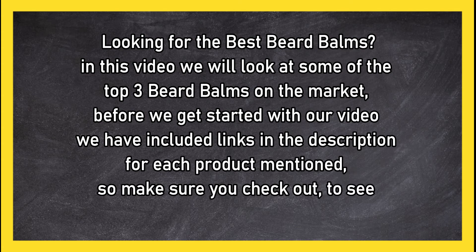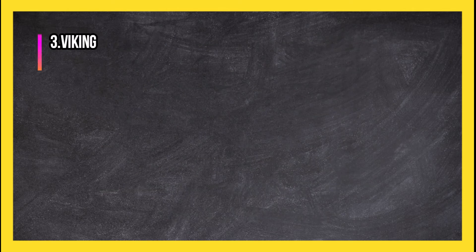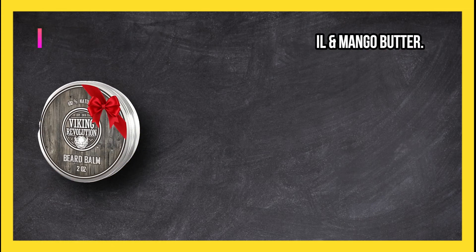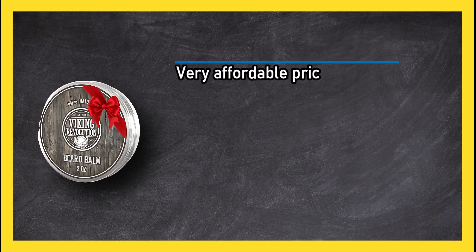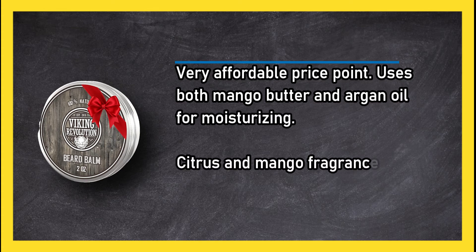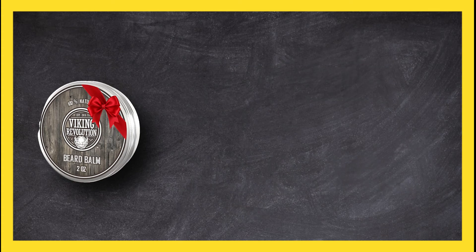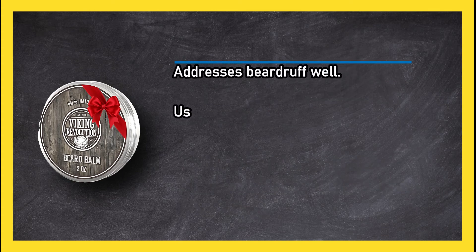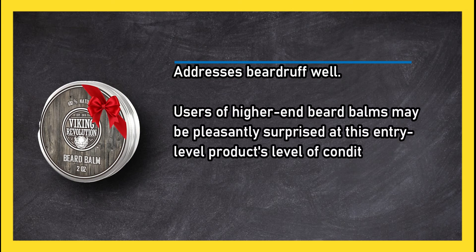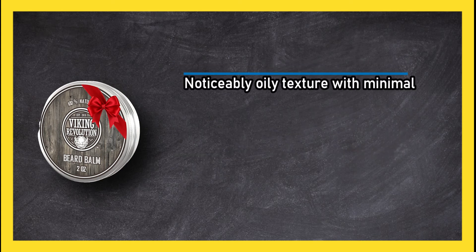At number 3: Viking Revolution beard balm with argan oil and mango butter. Very affordable price point, uses both mango butter and argan oil for moisturizing. Citrus and mango fragrance creates a sheen without a greasy consistency. Addresses beard roughness well. Users of higher-end beard balms may be pleasantly surprised at this entry-level product's level of conditioning and hold.